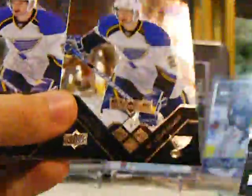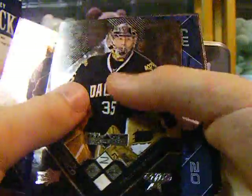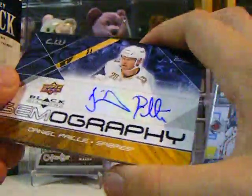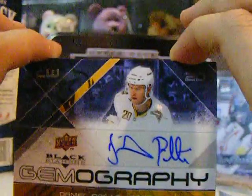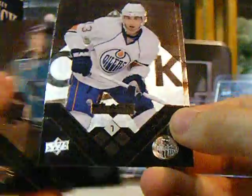That's pretty bad — two Brad Boyce cards in a row, and a Martin St. Louis triple diamond, so that's not too bad. Marty Turco double diamond, and a gemography of Daniel Pillay — that is nice. This is my very first gemography that I've pulled from Black Diamond, that is really nice.